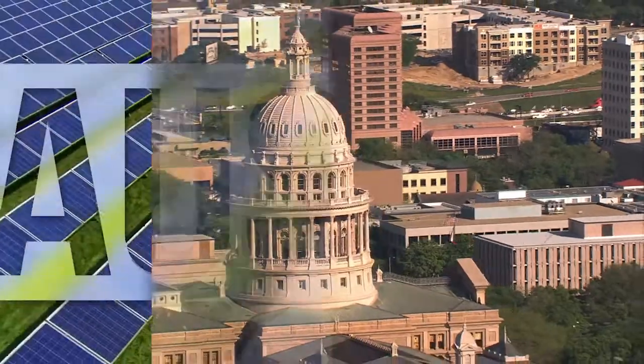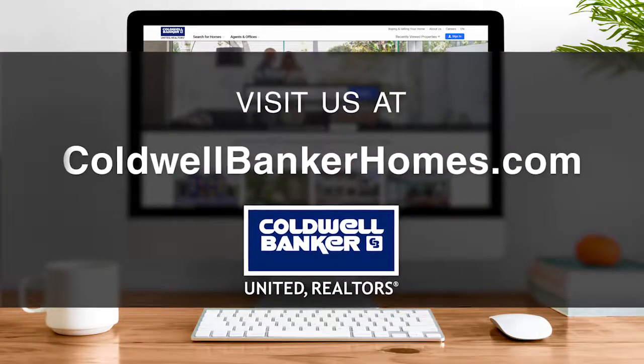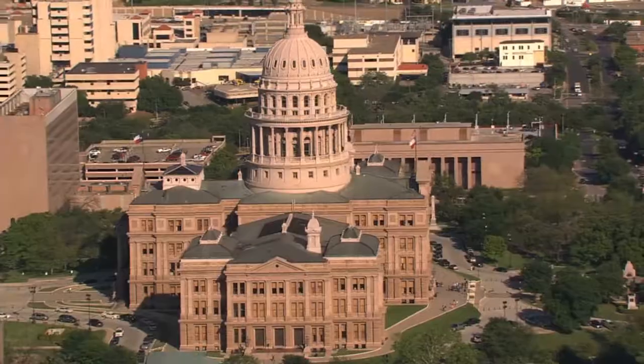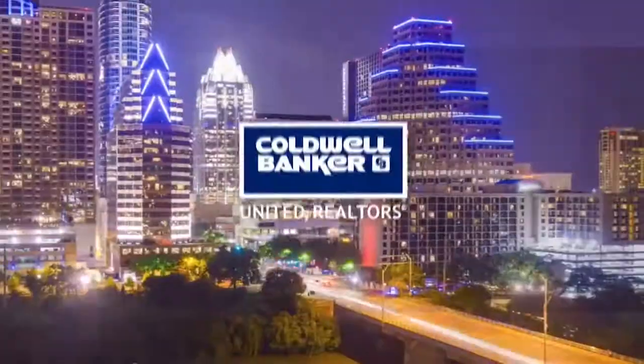So that's it for this week's show. Thanks for joining us. Tune in next Sunday at 9am for the latest news about real estate for sale throughout Central Texas. If you have a question about buying or selling a home, getting a mortgage, or are interested in a career in real estate, visit us online at coldwellbankerhomes.com. Have a great week and we'll see you next Sunday for an all-new At Home in Central Texas.